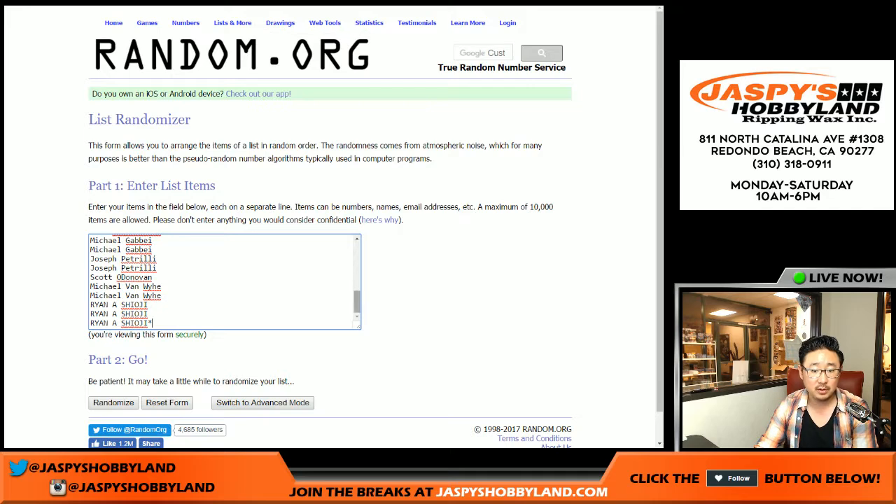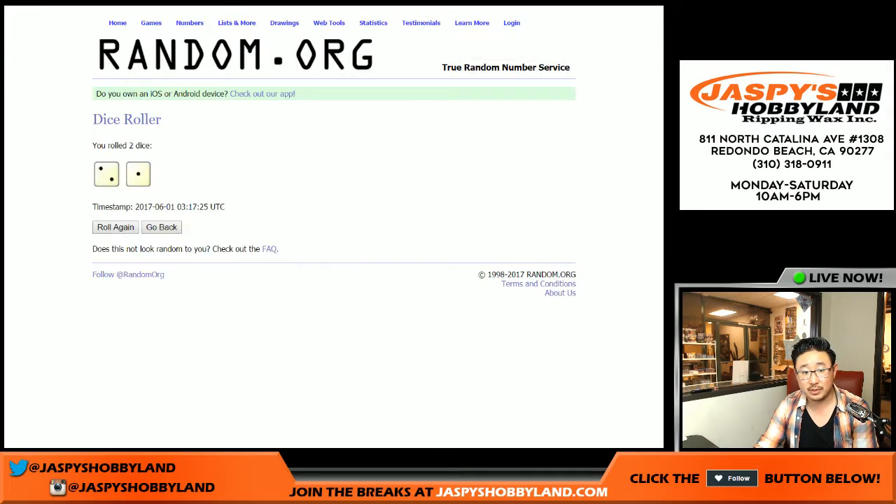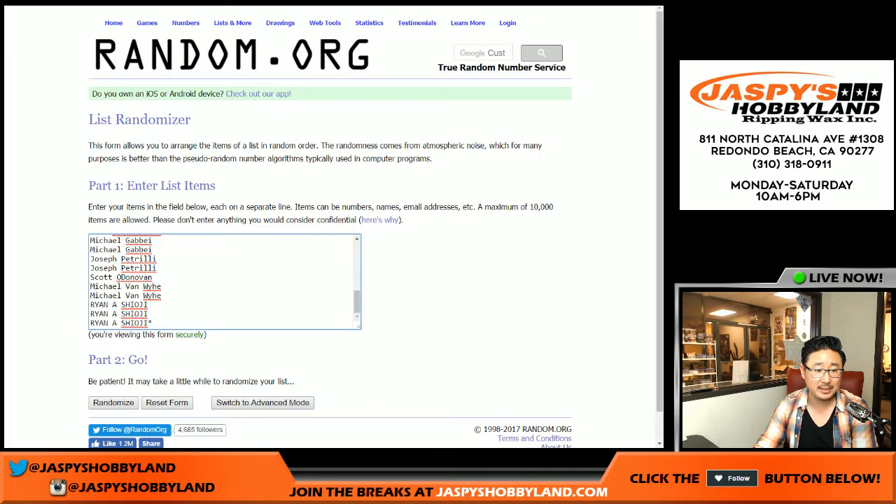Big thanks to these folks right here for getting into the action. Remember, we just randomized names, not the players. So let's randomize your names three times. Three easy times.